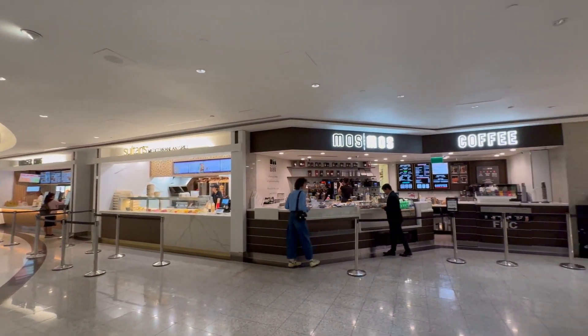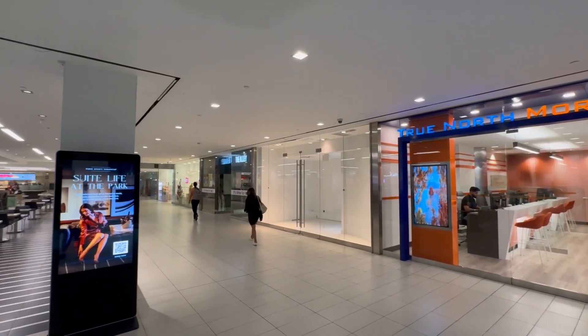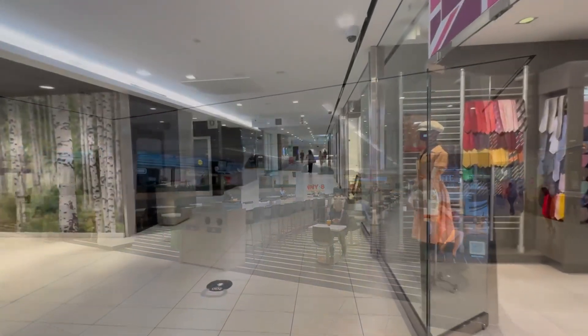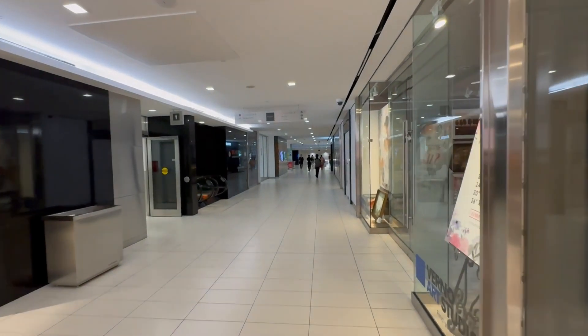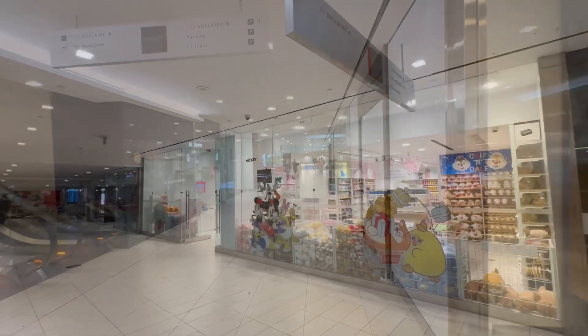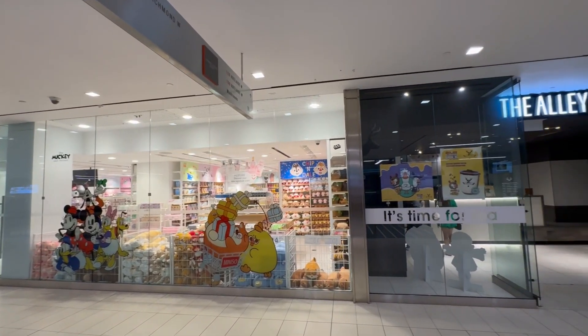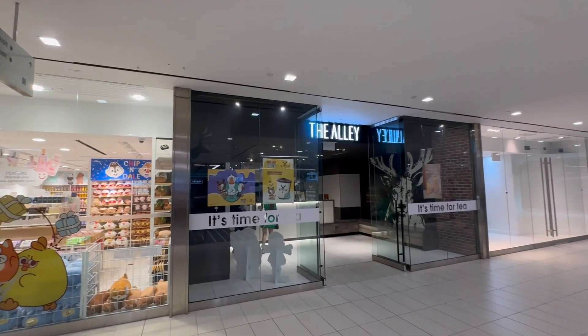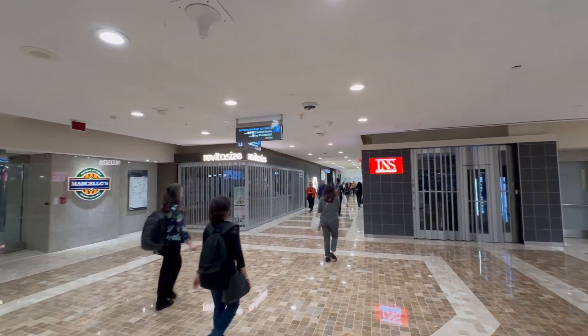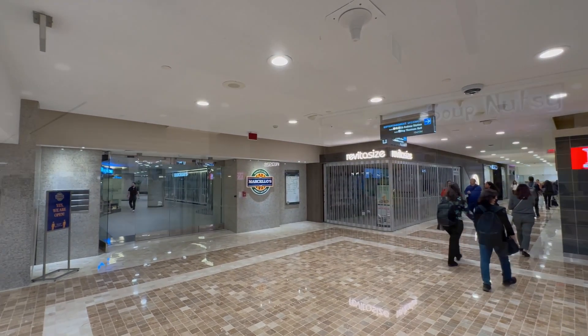The PATH originated in 1900 when a store owner wanted to connect his two properties via tunnel. Today, there are more than 1,200 shops, restaurants, service companies, and entertainment attractions along the concourses. With an average annual rainfall of 32 inches in Toronto, the PATH is an ingenious way to get around while staying dry and warm.